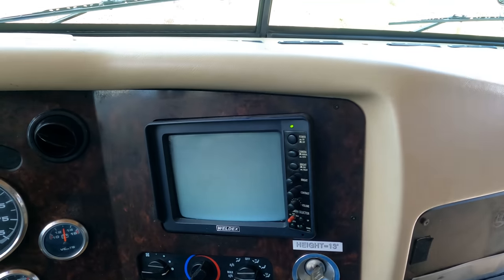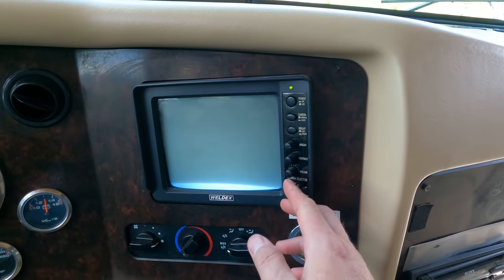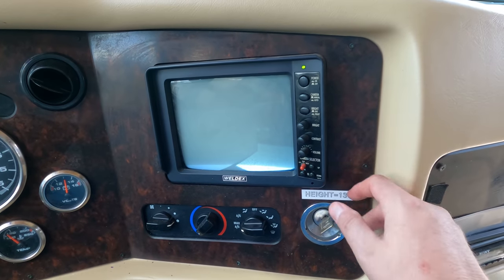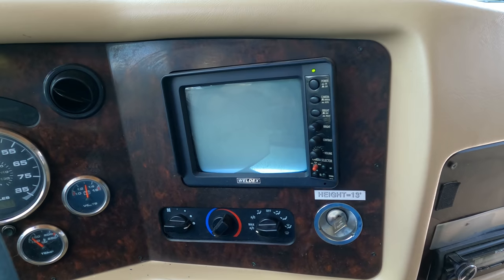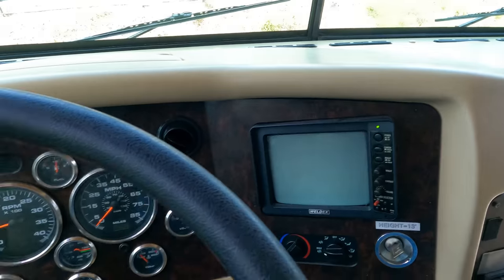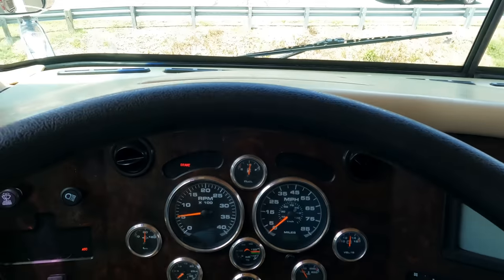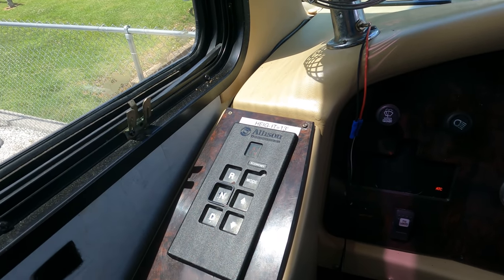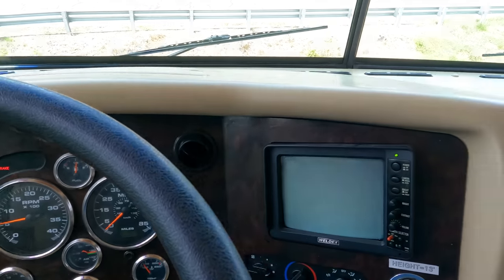Back then you had to flip a switch — left camera, right camera — instead of the blinkers triggering them automatically like now, but it works the same way. If you're not sure if somebody's beside you, just click the camera over before you make your turn. Dash air is ice cold, no check engine lights. Brake light is on because I've got the parking brake set — as many of you know, Allison transmissions don't have a park setting, so you put them in neutral and set your parking brake.